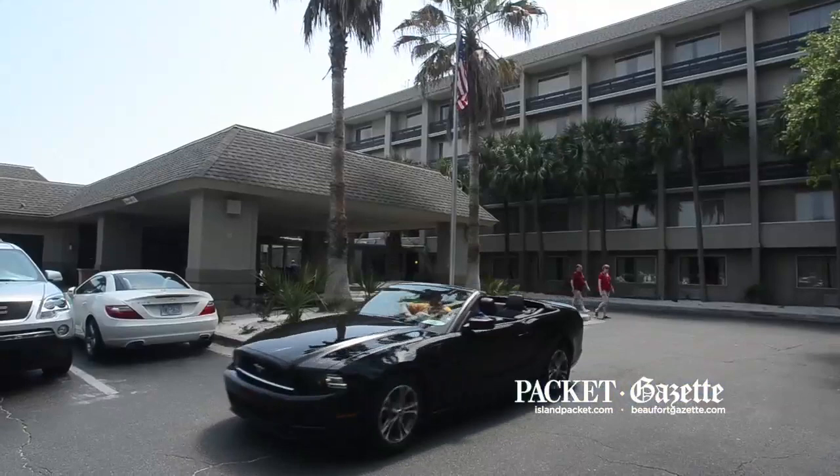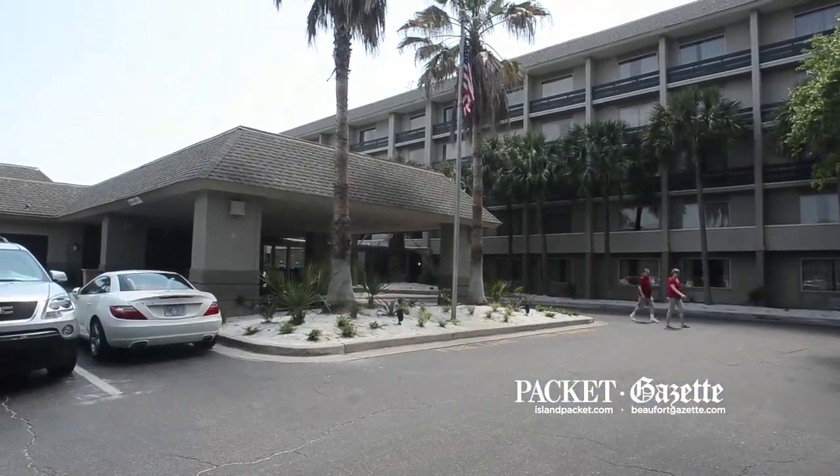Right here where we're standing, maybe behind you if you see it, this is our pre-function area to our ballroom, where we have put in all brand new carpets, brand new paint, and a whole brand new theme to really kind of capture the beach house feel.